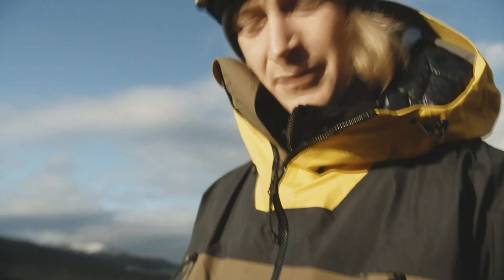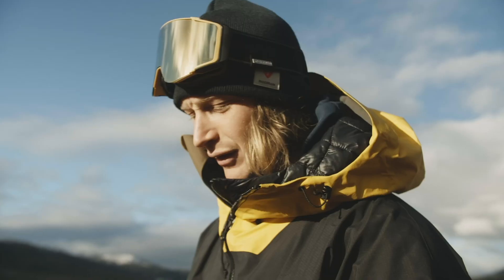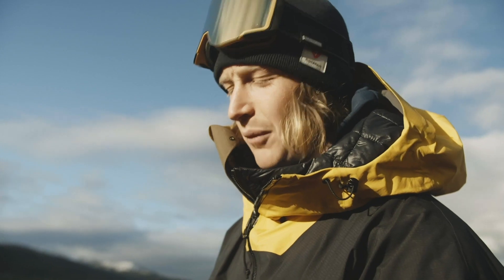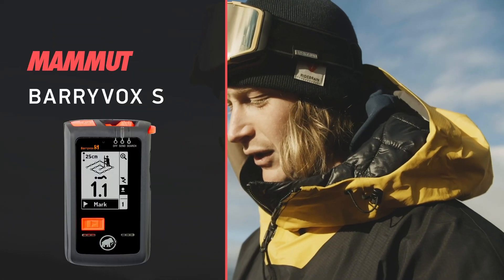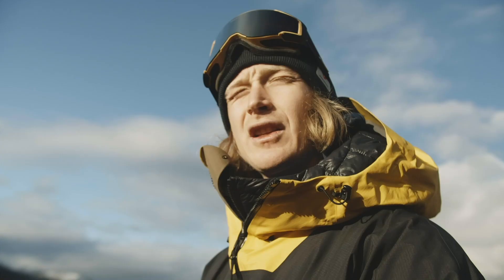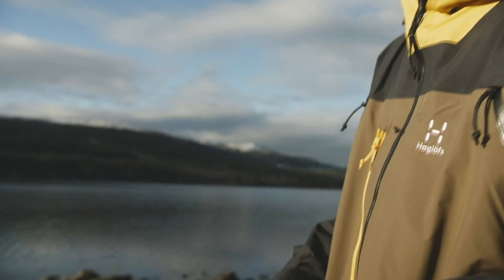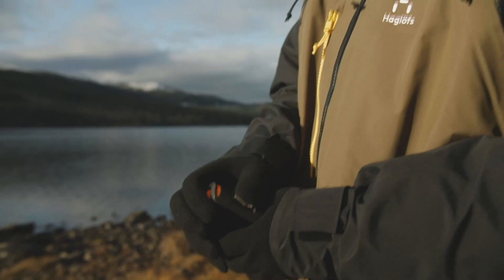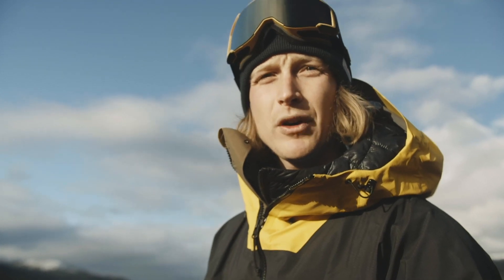So this is my transceiver — the most important thing when you go skiing outside of the piste. I use the Mammut Barryvox S. It's the top of the line transceiver with really good search functions. You can have both digital and analog searching, and you also have a really good easy group test. But the best thing with the transceiver is that it's easy and you know how it works. So make sure to know how your transceiver works.